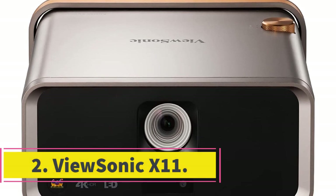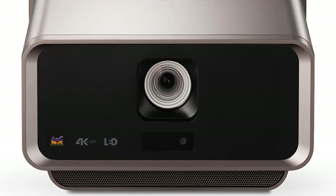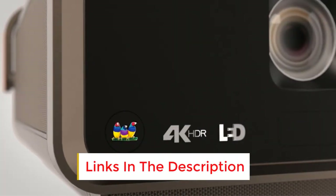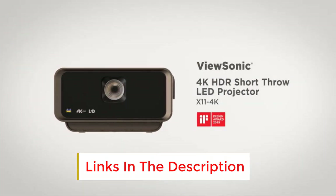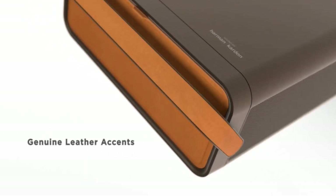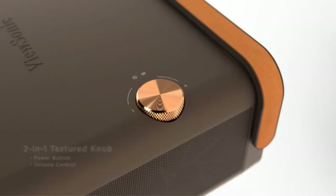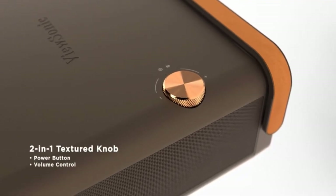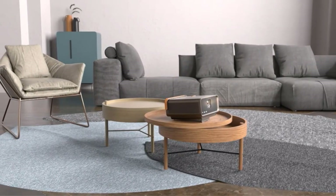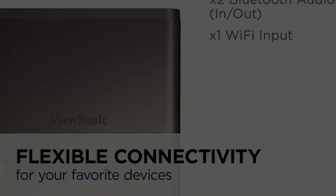Number 2: ViewSonic X11. The ViewSonic X11 has many of the same features as our top pick but costs nearly $1,000 less. The 4K projector has a 2,400-lumen bulb, a wide assortment of ports including an HDMI ARC port, and supports HDR. The difference is that the X11 won't make automatic adjustments based on your room or what you're watching, and it doesn't run an operating system, meaning you'll need to connect a media streamer or game console to watch videos.